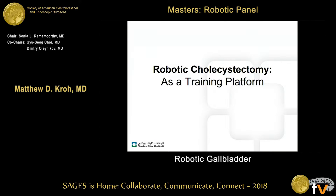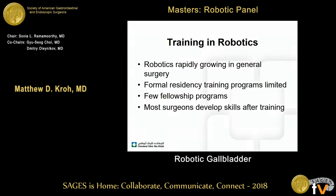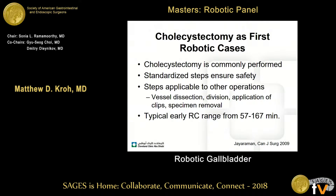Robotic cholecystectomy is a wonderful training platform as an entrée to start doing more complex robotic surgeries. Robotics is rapidly growing in general surgery, but the reality is that formal residency training programs for the next generation of surgeons are relatively limited. There are some MIS fellowships with broad exposure to robotics, but most have some or none at all, and most surgeons develop their robotic skills after training in a spectrum of different ways.